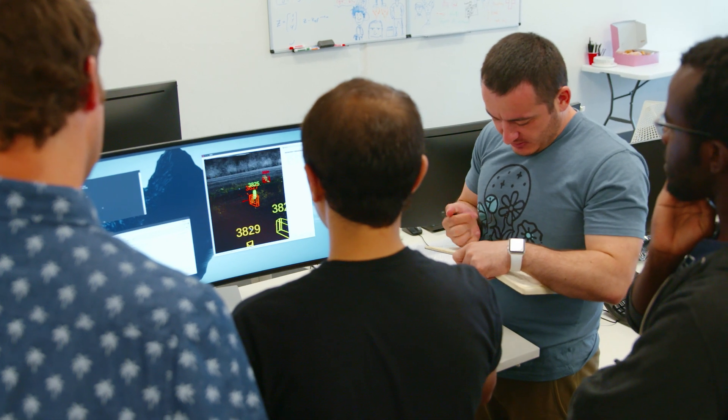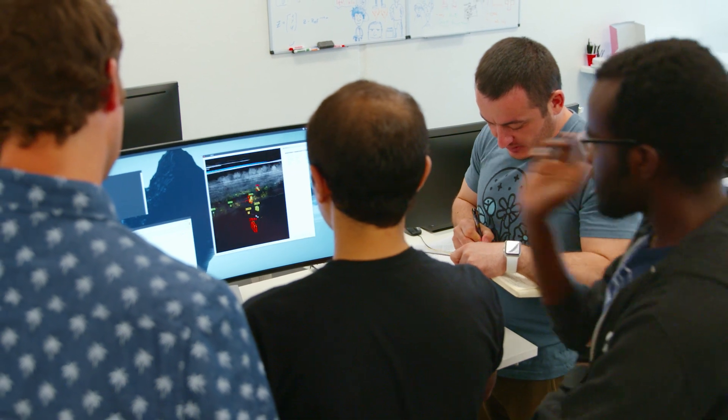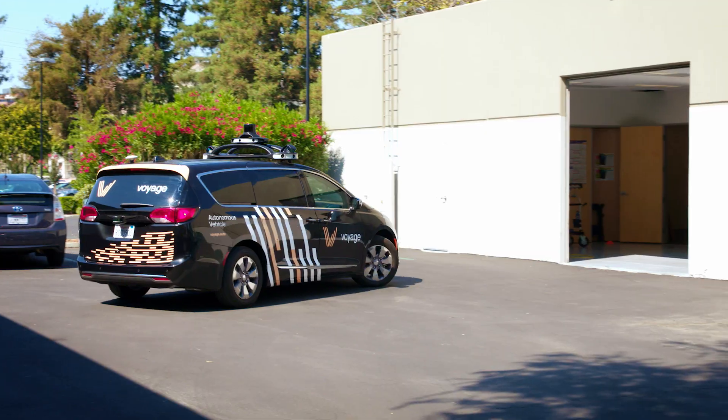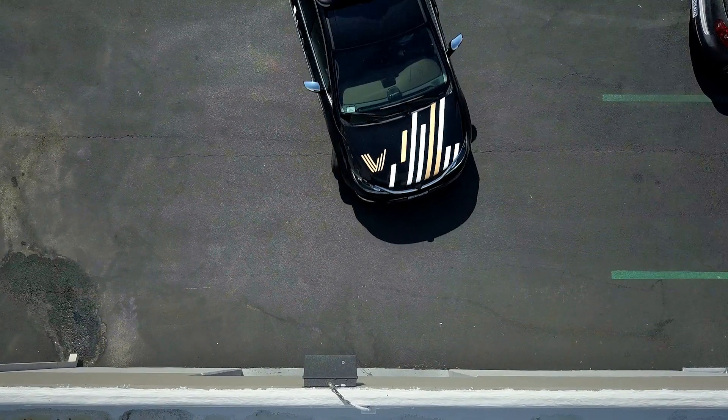Our perception team has been very happy with the results we've been receiving. When they say they're going to annotate a certain number of images per week, they're able to deliver that. Scale is just one of those platforms that we can just hit the ground running — our company moves faster, way faster in fact. Scale definitely gets the problems of training machine learning models, of data annotation, of data quality, and it was very clear that their quality was far above what we've seen elsewhere.